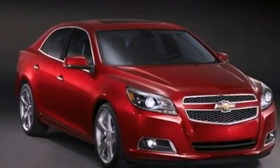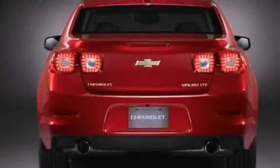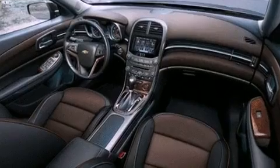All of the following features are included: air conditioning, cruise control, a keyless entry system, a security system, an anti-lock braking system, and fog lamps.